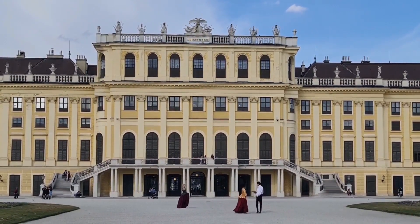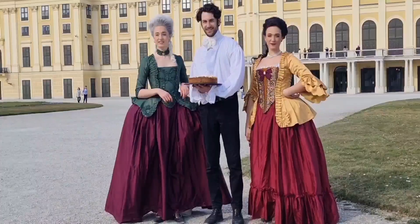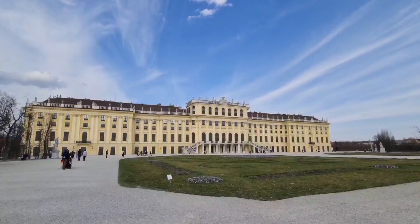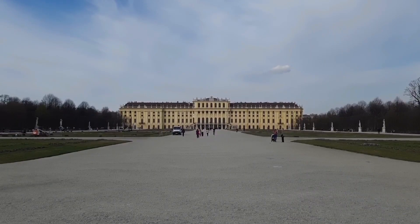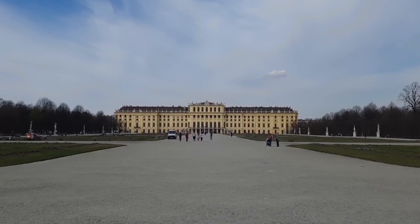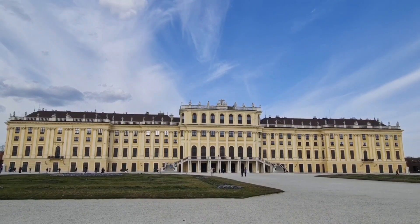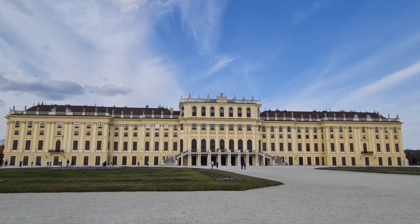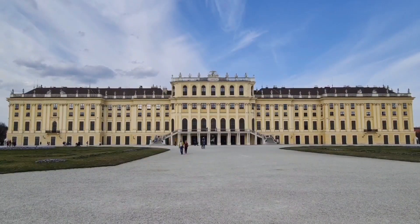According to legend, Emperor Matthias named the estate Schönbrunn after discovering a schöne Brunnen, meaning beautiful spring. In 1688 Emperor Leopold I commissioned Baroque architect Johann Bernard Fischer von Erlach to design an imperial palace that would rival the Palace of Versailles in France. The palace was built from 1696 to 1711 and consists of 1,441 rooms. Emperor Charles VI inherited the palace and gave it to his daughter Empress Maria Theresa in 1721. The Empress had the palace completely renovated under architect Nicolaus Pacassi.